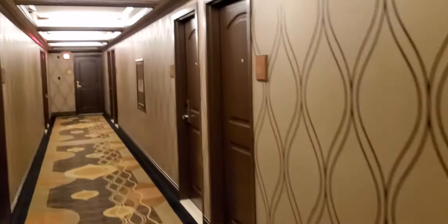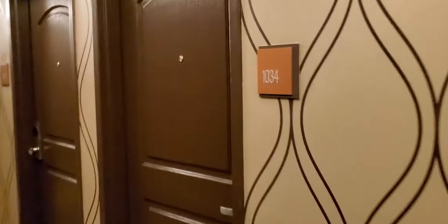There's actually two doors. I'm in room 1034. Two doors — I've got this one propped open. It's got the key where you just hover it over there, and it's a pretty dark room.